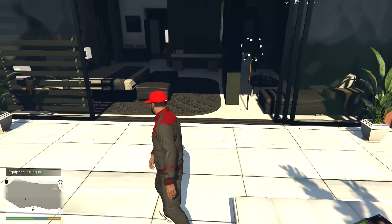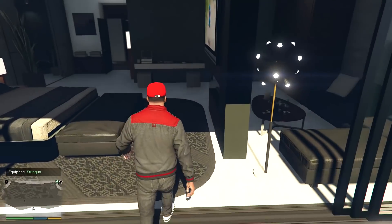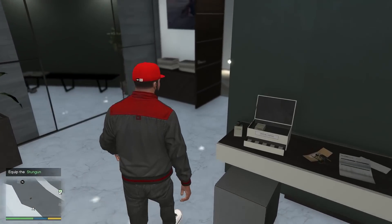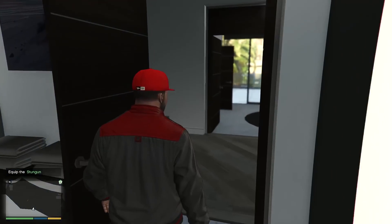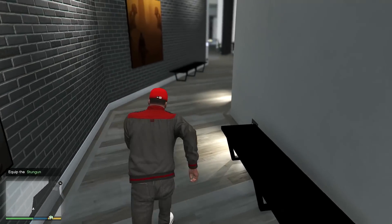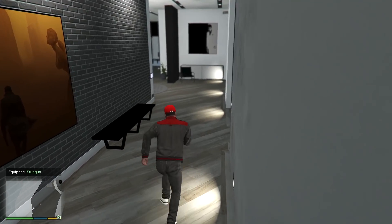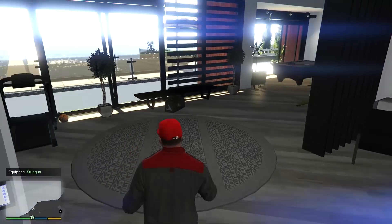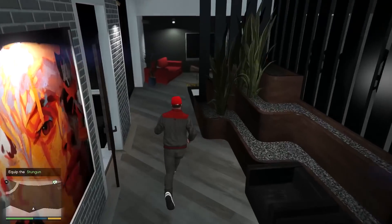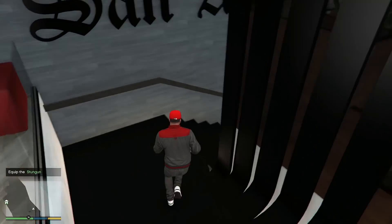Hello guys, welcome back to the channel, welcome back to Creed Gaming. In today's video we're gonna steal a top secret military Batman car. It's a really expensive car and right now it is actually stored at the Winewood Hills exhibition center. We'll be going there with our new bike, and this is actually my new mansion which I recently bought.